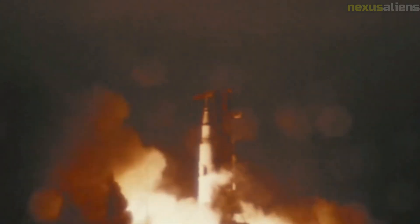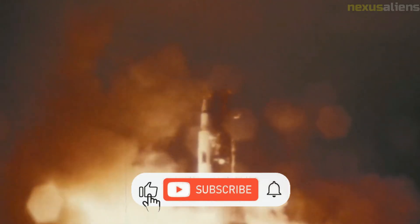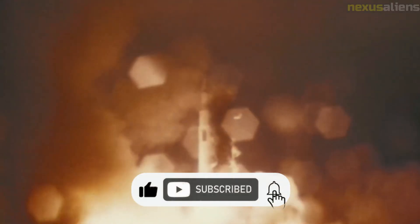The Apollo 12 mission patch shows the crew's naval background. All three astronauts at the time of the mission were U.S. Navy commanders. It features a clipper ship arriving at the moon, representing the CM Yankee Clipper. The ship trails fire and flies the flag of the United States. The mission name Apollo 12 and the crew names are on a wide gold border, with a small blue trim. Blue and gold are traditional U.S. Navy colors.